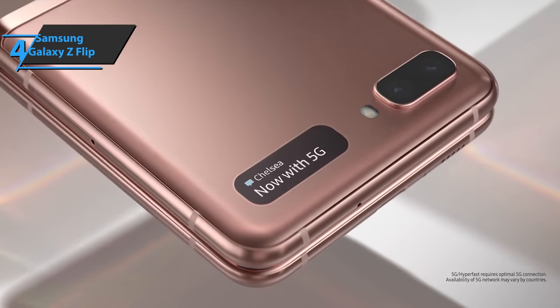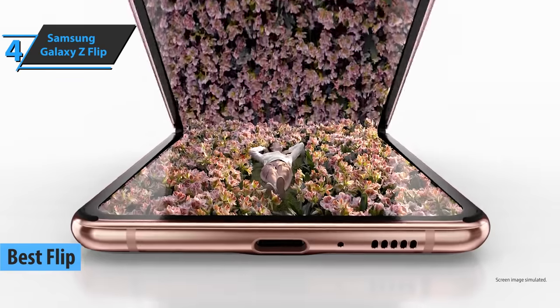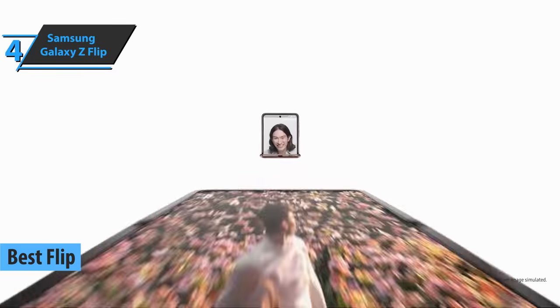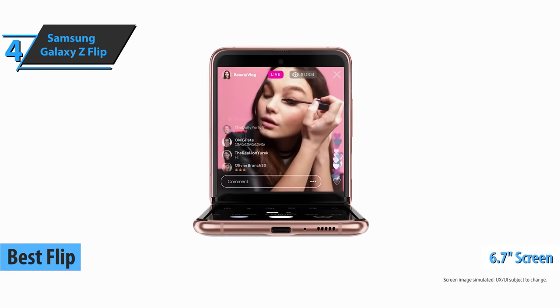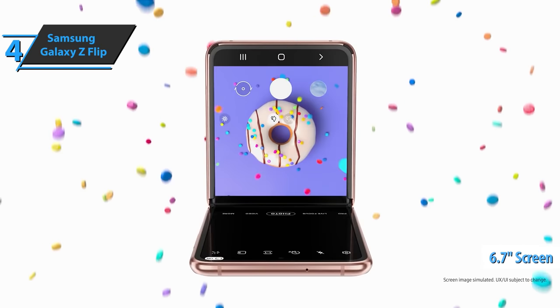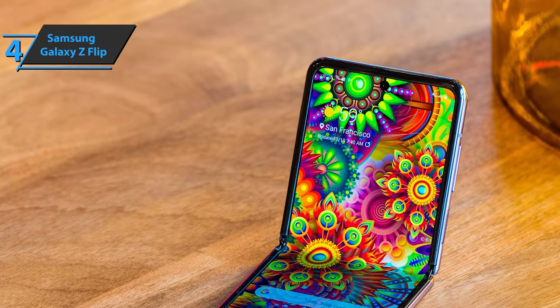Up next, check out the Samsung Galaxy Z Flip, the best flip Samsung phone that can be found on the market in 2021. When opened, this fella turns into a regular smartphone with a 6.7-inch screen that is quite elongated. When closed, it is so compact that you'll barely notice it's there even if you carry it in your pockets.